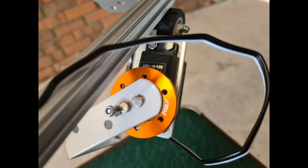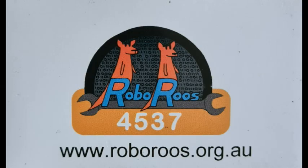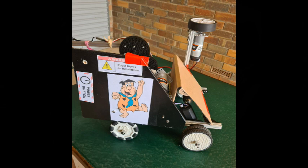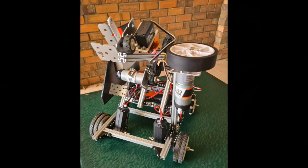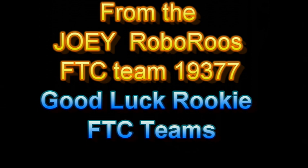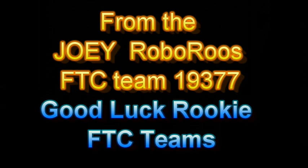If you would like more information about this robot, please make contact with the Joeys via the RoboRoos website. Thanks for watching. Good luck with Freight Frenzy. Be sure to have plenty of fun. Cheerio from Adelaide in South Australia.